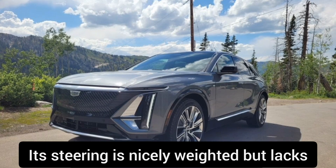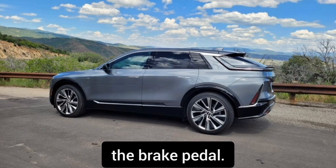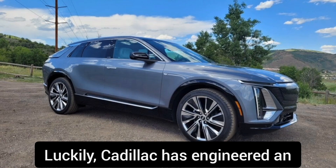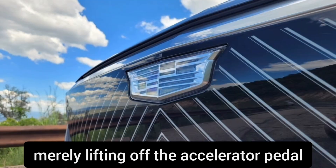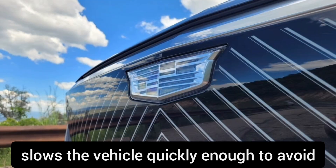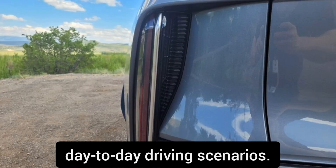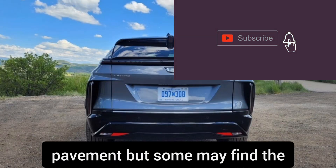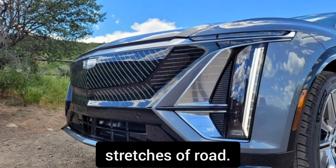Its steering is nicely weighted but lacks tactility, and the same could be said of the brake pedal. Luckily, Cadillac has engineered an aggressive regenerative braking system that allows for one-pedal driving, so merely lifting off the accelerator pedal slows the vehicle quickly enough to avoid touching the brake pedal in most day-to-day driving scenarios. The ride is comfortable over smooth pavement, but some may find the suspension to be a bit too firm over rougher stretches of road.